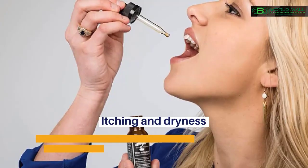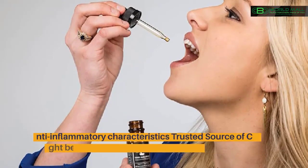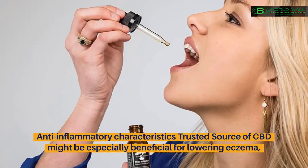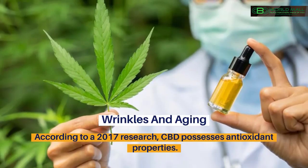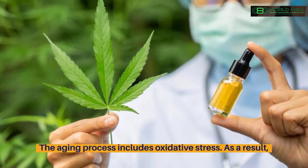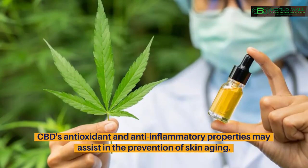Itching and dryness. According to trusted sources, CBD may help with dryness and irritation, which are frequent symptoms of skin problems. Anti-inflammatory characteristics of CBD might be especially beneficial for lowering eczema, dermatitis, and psoriasis triggers. Wrinkles and aging. According to a 2017 research, CBD possesses antioxidant properties. The aging process includes oxidative stress. As a result, CBD's antioxidant and anti-inflammatory properties may assist in the prevention of skin aging.